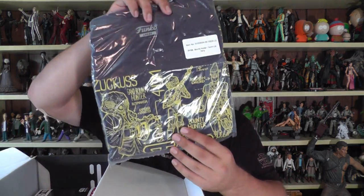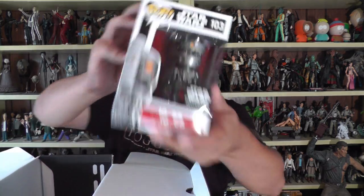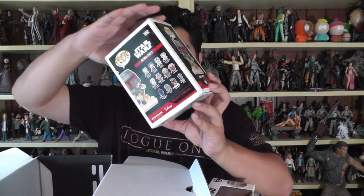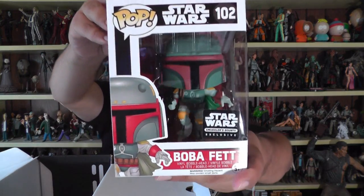Alright, there's a shirt and two Pops. Two Pops bodes well. IG-88. IG-FREAKIN-88! And Boba Fett in a little flying pose. Holy crap.